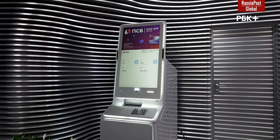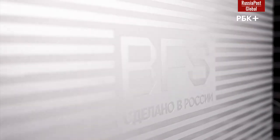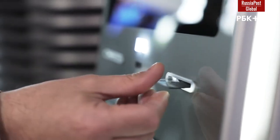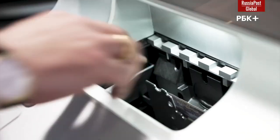The Moscow-based manufacturer began to supply ATMs of its own design. Three bank partners have already received the first devices, and a few more organizations are testing them. The devices consist of 80% domestic components and are equipped with their own software. The capacity of the plant is up to 15,000 ATMs per year.